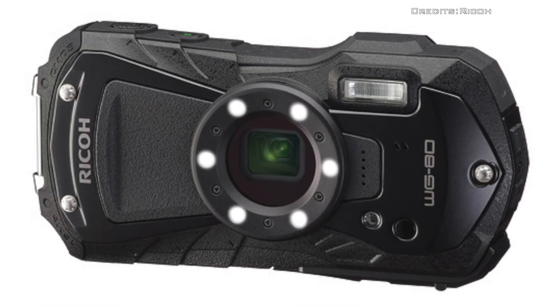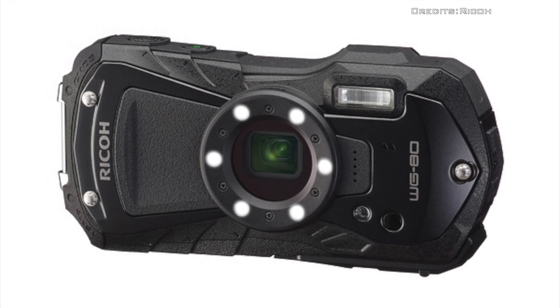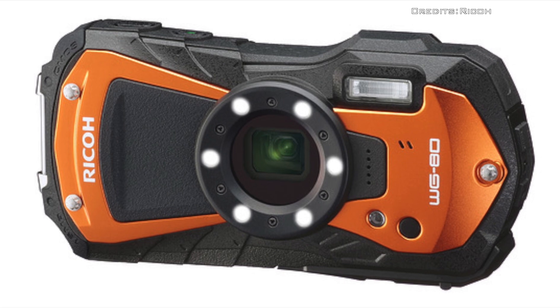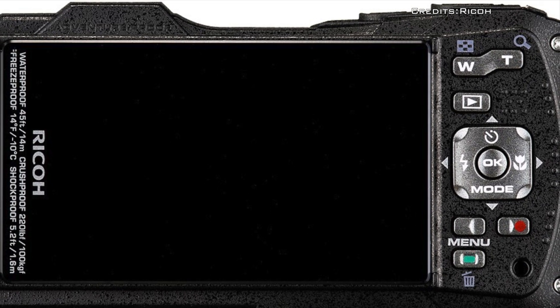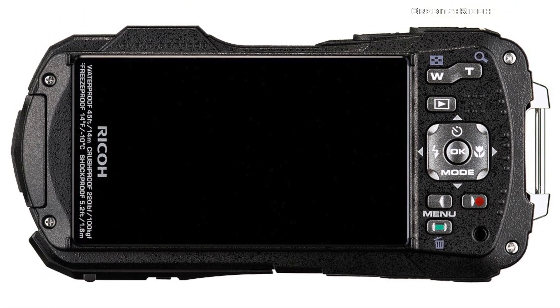At the heart of the WG-80 is a back-illuminated 16-megapixel CMOS sensor with a top sensitivity of ISO 6400. The WG-80 can capture 1080p video in the H.264 format.